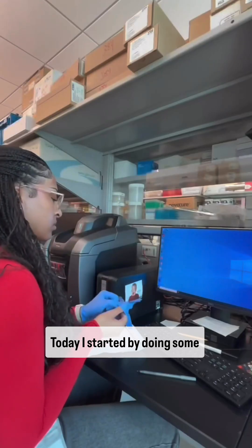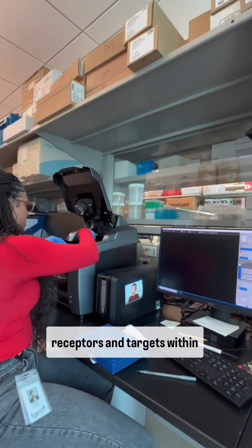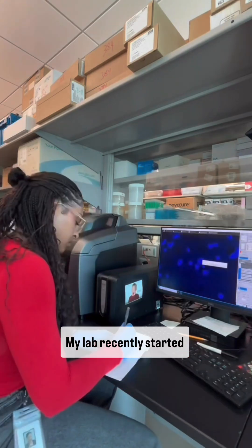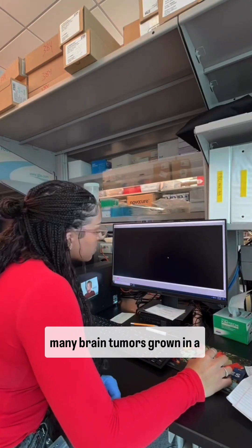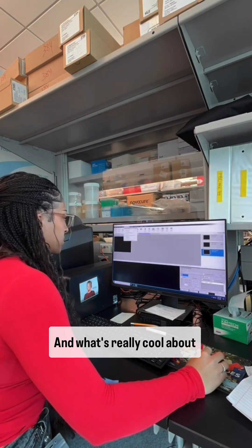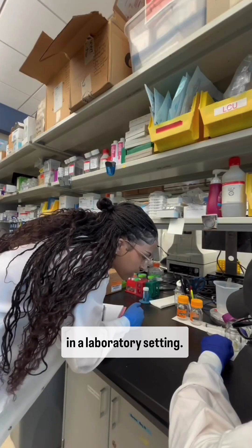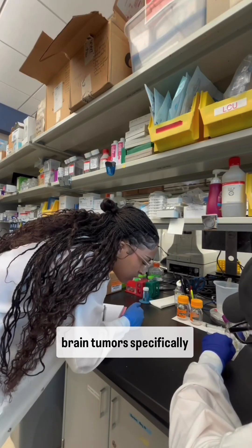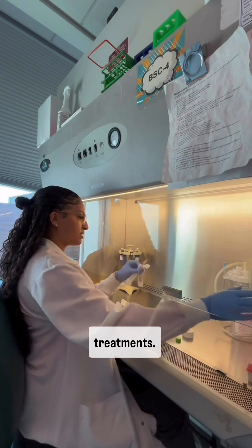Today, I started by doing some immunofluorescence imaging, which is a technique that allows me to image specific receptors and targets within cells. My lab recently started growing brain tumor organoids, which can be thought of as mini brain tumors grown in a dish. What's really cool about these is that we can actually take tumor cells directly from patients and grow them in a laboratory setting, which helps us study how brain tumors, specifically glioblastomas, grow and how they respond to specific treatments.